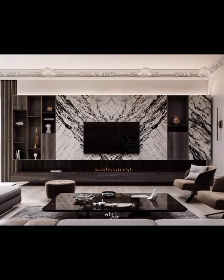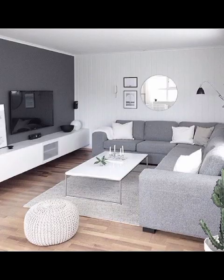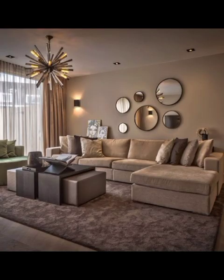And let's not forget the mid-century modern marvel that has stood the test of time. Characterized by iconic clean lines, organic shapes, and a seamless integration of indoor and outdoor spaces, this style has managed to maintain its relevance and charm through the ages.